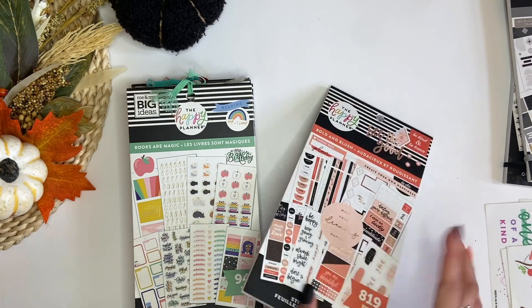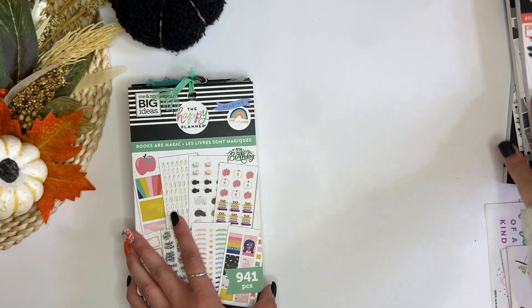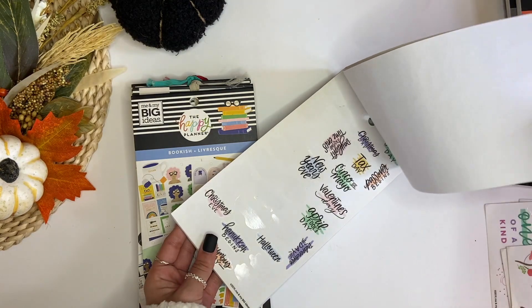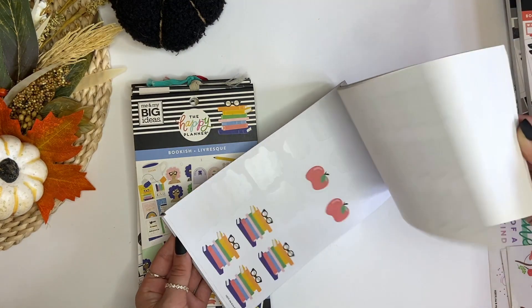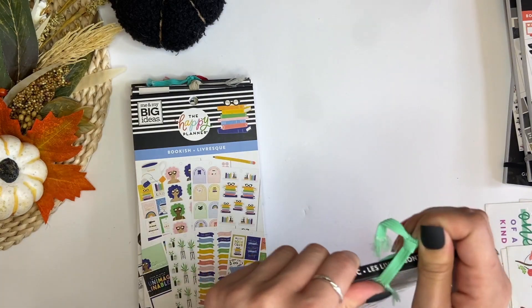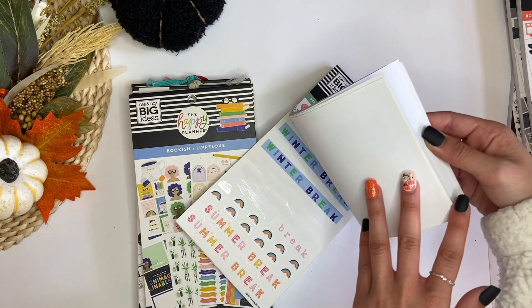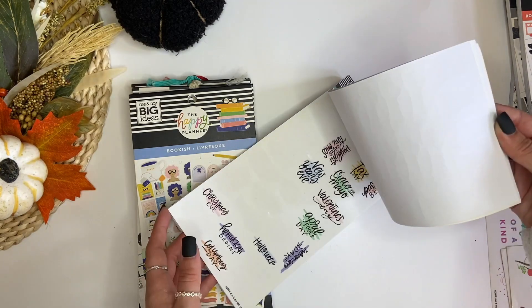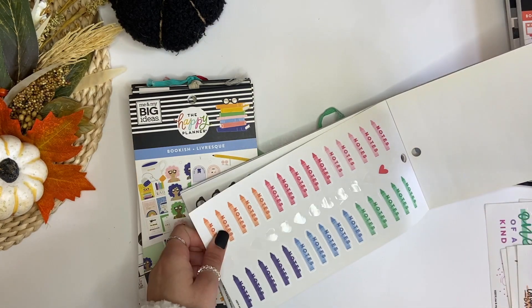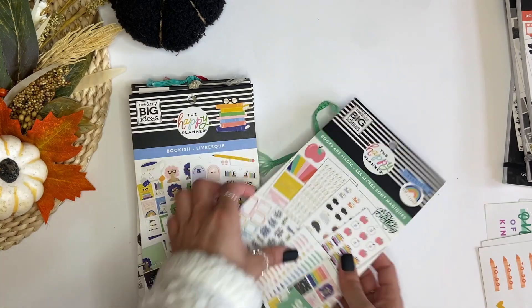The next sticker book is Bold and Blush. I really like this one and it's fairly new, so I think I'm going to keep Bold and Blush. Books Are Magic — I also used a lot when I first got it. I like those holidays and these crayons, so I think I'm going to take those pages out. These are really cute for like headers, so I definitely want to keep those. And that is it for Books Are Magic.